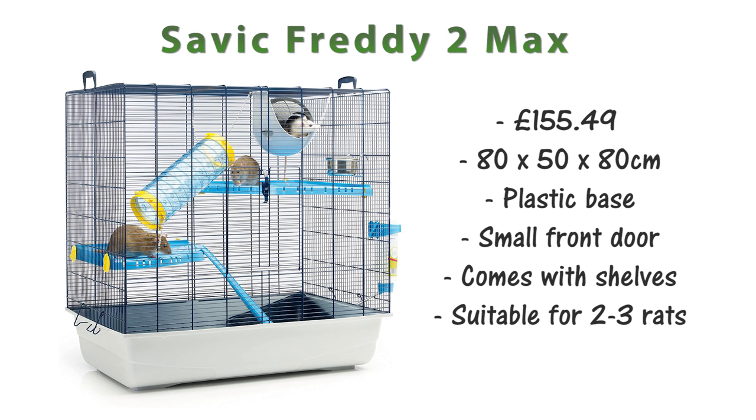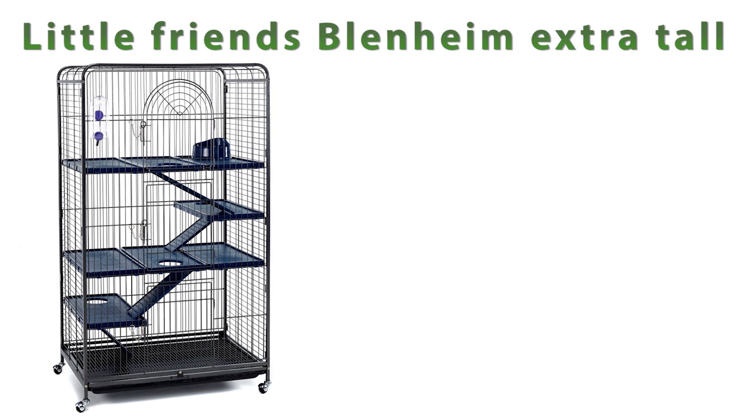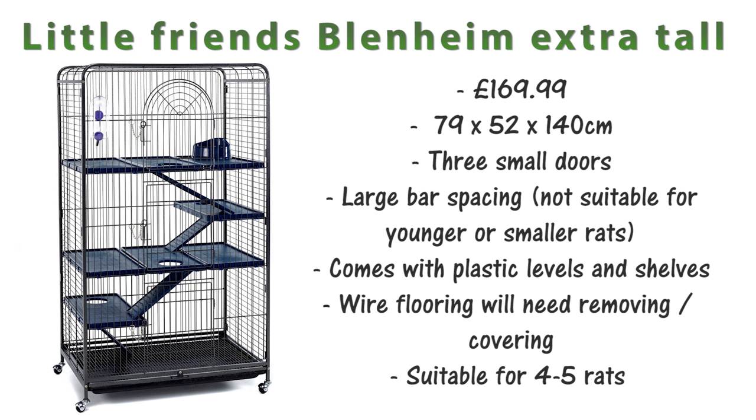Next up is the Blenheim Extra Tall by Little Friends. This is £169.99 and it's 79x52x140cm. This cage has three small doors on the front. The bar spacing is a little bit too big for younger or smaller rats so you will have to make modifications, but it is a relatively big cage for the price. It comes with plastic levels and shelves and has wire flooring on the base which will need removing or covering. I'd say this cage is suitable for about 4-5 rats.